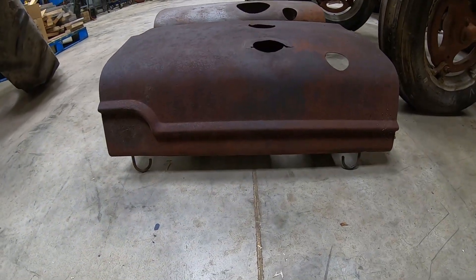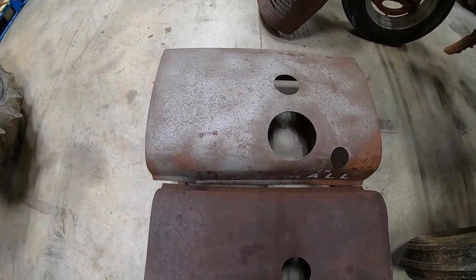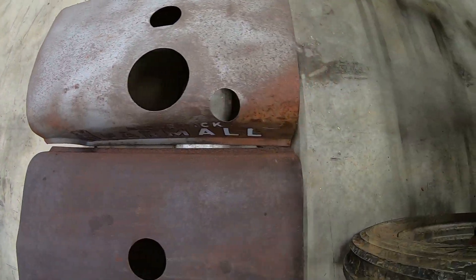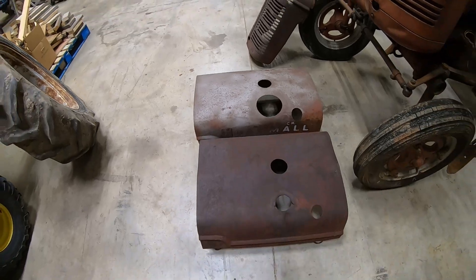Right here is a quick shot side by side of a 48 hood versus a C/Super A1 length hood. You can see it's got a little over an inch sticking out, even on the back. And of course that one has an enlarged hole — it's not correct, but there you have it.